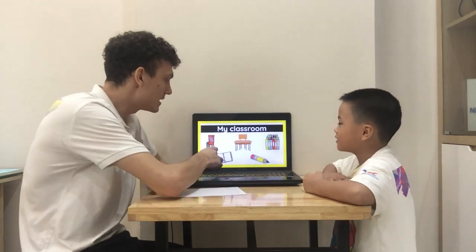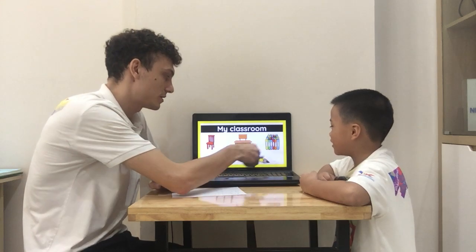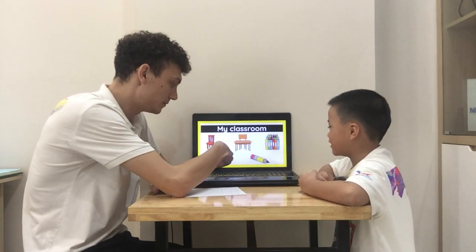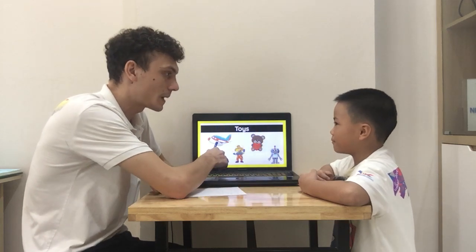What's this, Bob? Chair. Desk. Crayon. Pencil. Notebook. What's this? Plane.